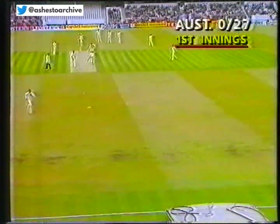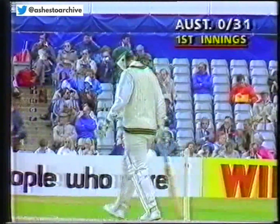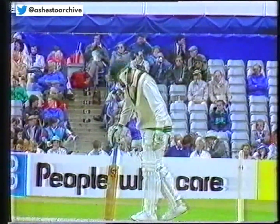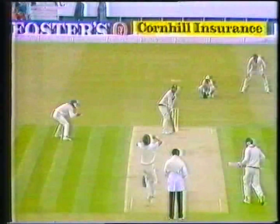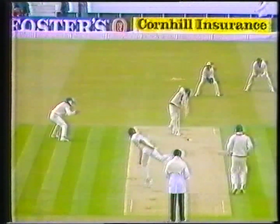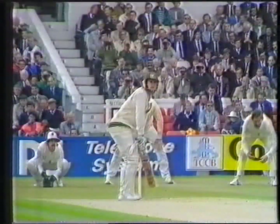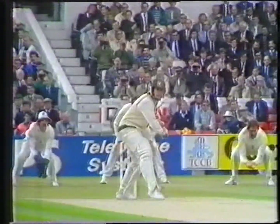That's a great shot, straight down the ground, that'll be four. Into the fence it goes, and so that's the second boundary of the day's play. A lovely straight drive, not a great start for Phil Newport. Not a good start, and Mark Taylor picking this loose delivery up perfectly. Full face to the bat, straight down the ground. Four runs go under the score.